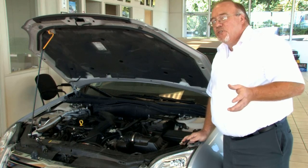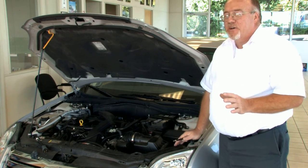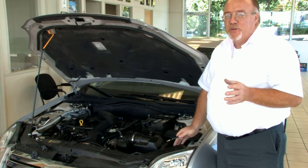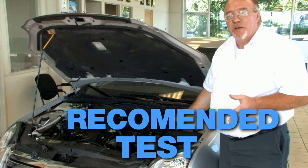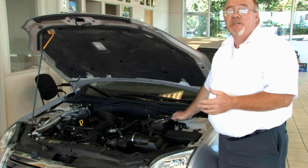One of the other popular services you'll see promoted this time of year goes under some mysterious letters — AVR. AVR stands for Alternator Voltage Regulator, and it's a test recommended to see if your charging system and your battery are up to the task they're going to face this winter.